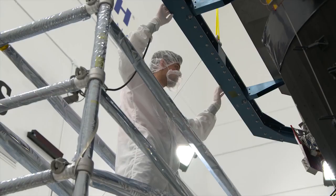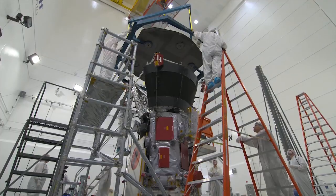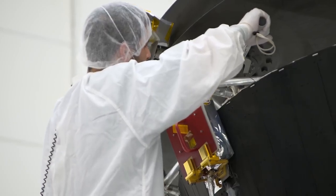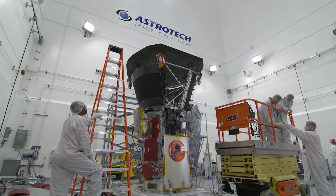Parker Solar Probe is actually going and touching the Sun. The previous missions have been really important for solar science as we study from afar, and we can learn a lot from studying from afar. But the Parker Solar Probe is actually going and touching — almost kissing the Sun — so we can learn so much more.